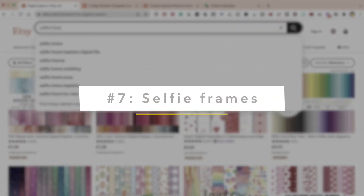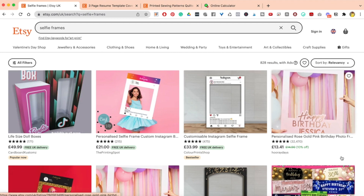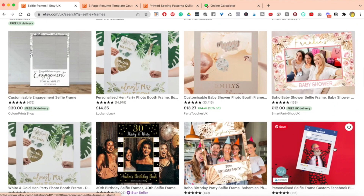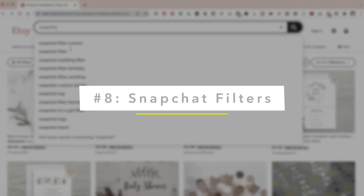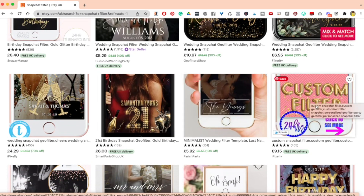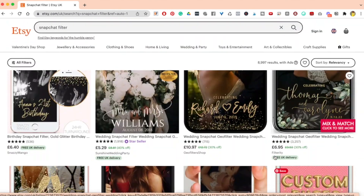Selfie frames — people love them and they're really, really in right now. They're going to be popular for a very long time: birthdays, parties, weddings, and all that good stuff. A really, really good product to sell. Next on the list is Snapchat filters. Snapchat filters are really interesting because you can do them from different niches — birthday Snapchat filters, wedding Snapchat filters, and so many more. You can even create your own custom filter, which depending on the rights you have, you may be able to sell on.